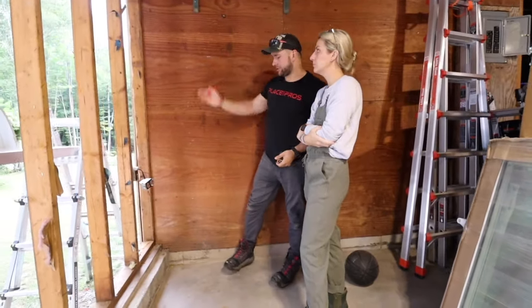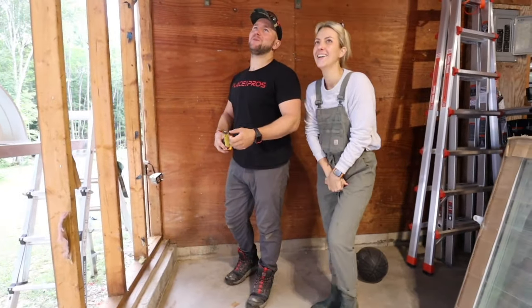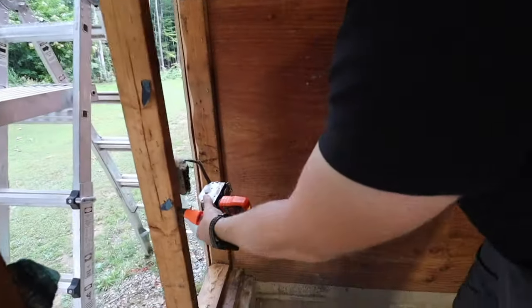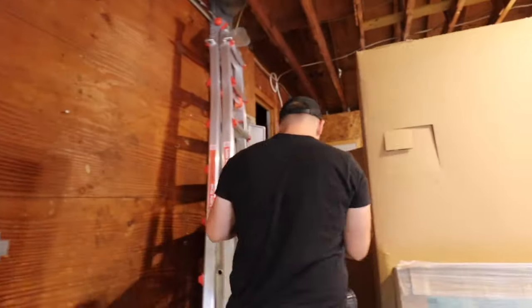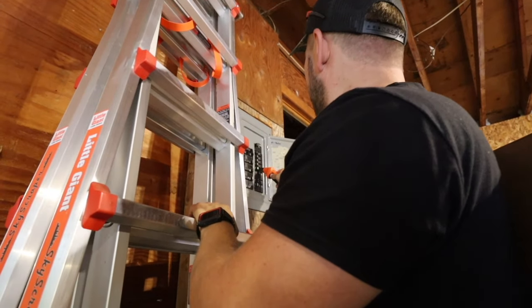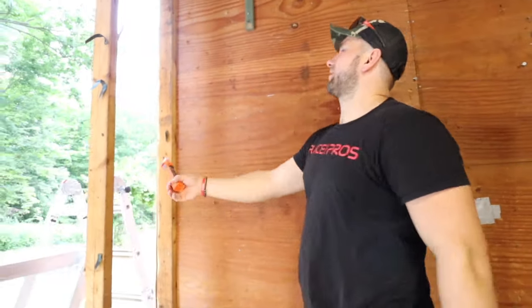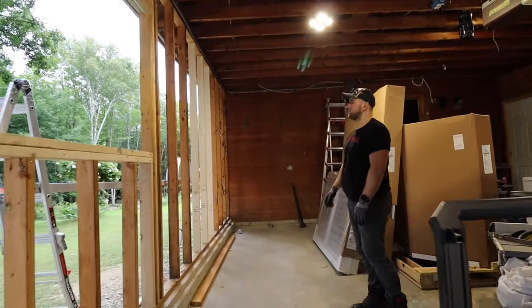So we're still going to do king studs, jack studs, and then the window goes on. Every window has a king stud which goes from bottom plate to top plate, then a jack stud which holds the header, and a cripple on the side that holds the window sill. Instead of building on the wall, I'm going to measure everything and cut it together. This is my king stud at the bottom, this is my jack stud, the header goes here — I'm going to use a 2x6 header because it's a small window with no second floor load. The window opening is 15 and three quarters.